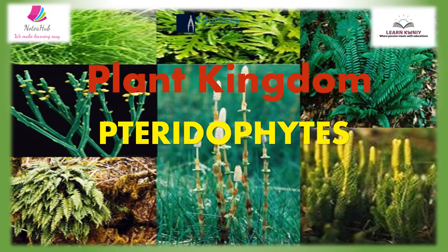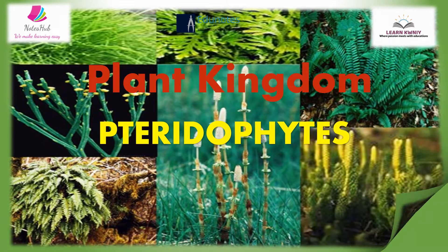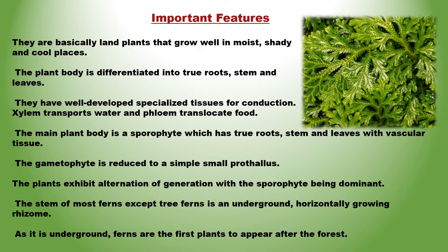Pteridophytes include horsetails and ferns. Important features: they are basically land plants that grow well in moist, shady and cool places. The plant body is differentiated into true roots, stem and leaves. They have well-developed specialized tissues for conduction — xylem transports water and phloem translocates food. The main plant body is a sporophyte which has true roots, stem and leaves with vascular tissue. The gametophyte is reduced to a simple small prothalus.